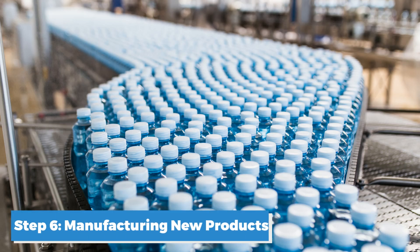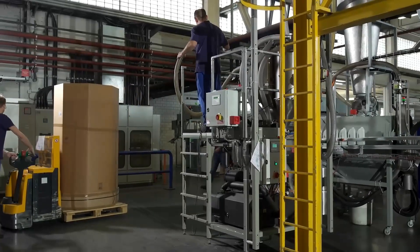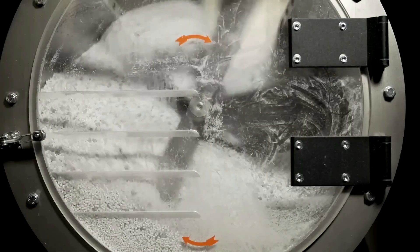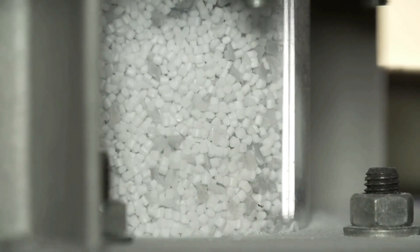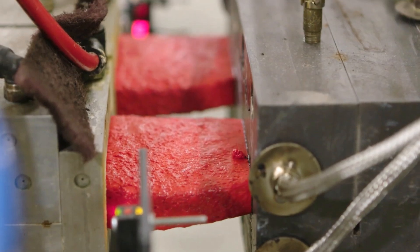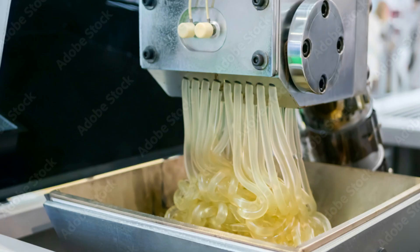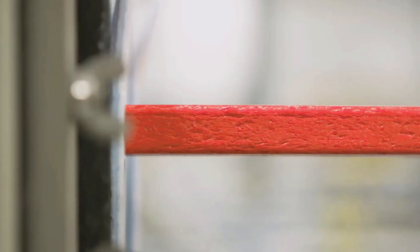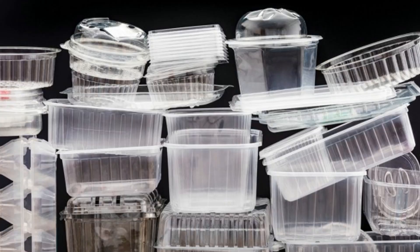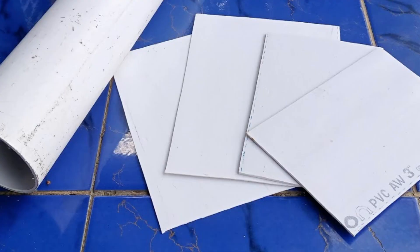Step 6: Manufacturing New Products. Finally, the prepared plastic pellets are ready to be transformed into new products — the culmination of the recycling process where plastic waste is given a new life. The recycled plastic pellets are transported to manufacturing facilities, where they are heated in large industrial machines until they become molten plastic. This molten plastic is then injected into molds through injection molding or extruded into continuous shapes. Injection molding is commonly used to create items like bottles, containers, and various packaging materials, while extrusion can be used to produce pipes, sheets, and other continuous profiles.